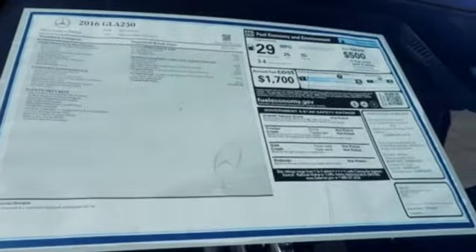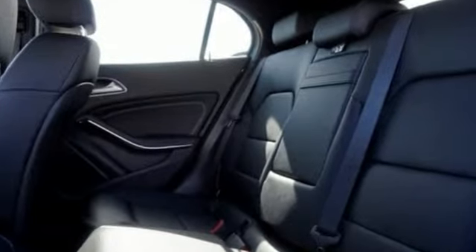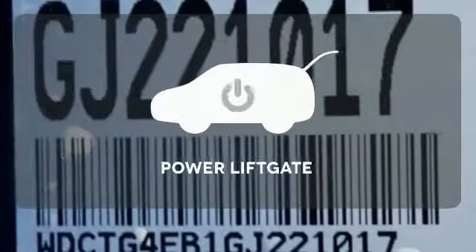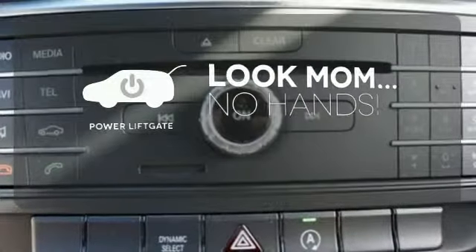It all comes together with the power of a 2.0-liter turbo engine, 7-speed DCT dual-clutch automatic transmission, dynamic select, and eco start-stop. Enjoy the hands-off ease of rear-door operation with the power liftgate.